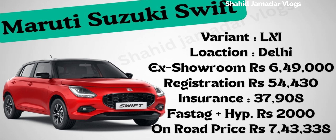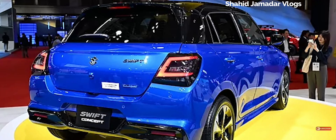For the Maruti Suzuki Swift LXI variant, we will talk about the Delhi location pricing. The ex-showroom cost is 6,49,000. The registration cost is about 54,430. Insurance cost is 37,908. The fast tank and hypothecation cost is about 2,000. The overall on-road price comes to approximately 7,43,338.